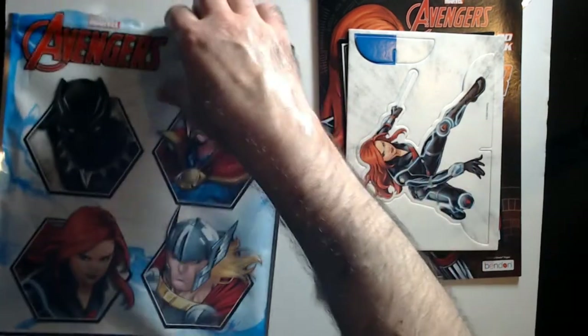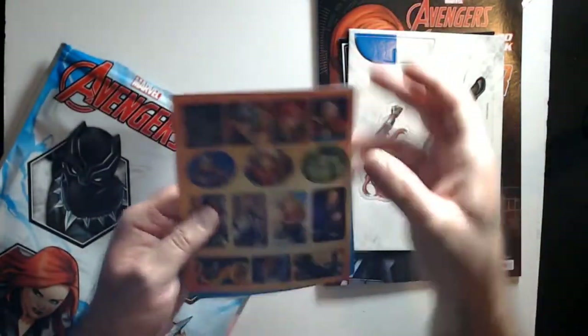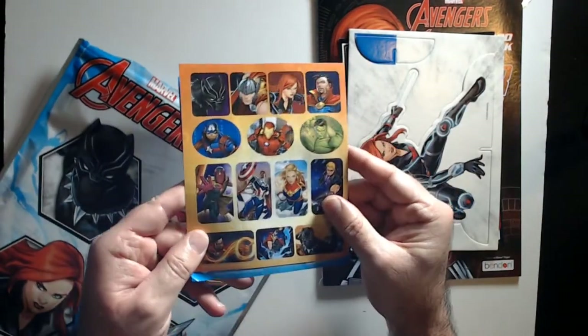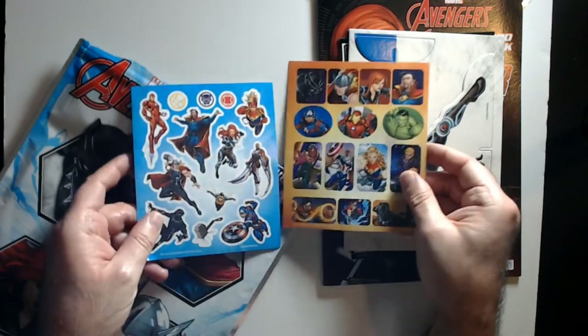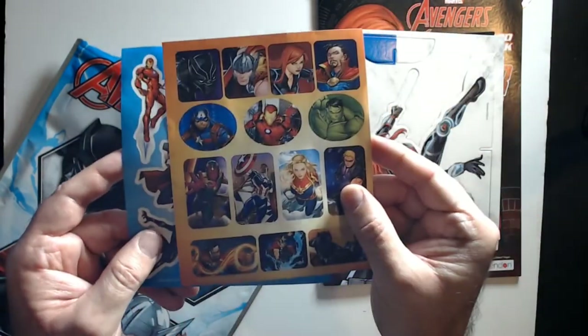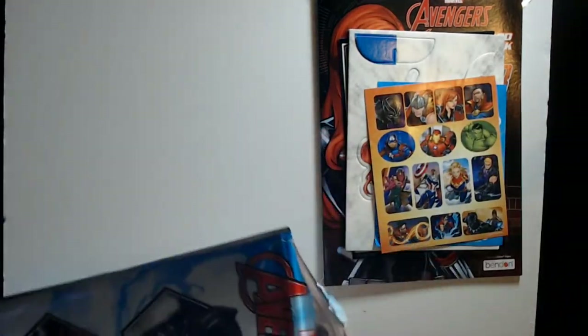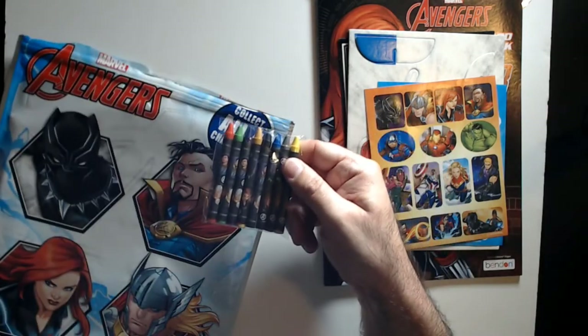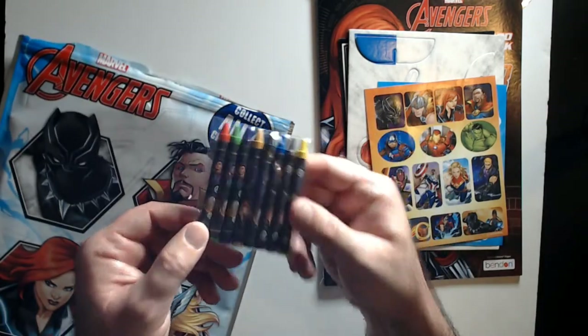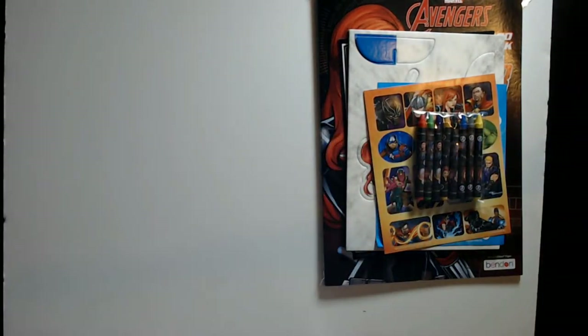We got all these and there should be some crayons in here, plus stickers — not bad, a small sheet of Avengers stickers, two small sheets, they're okay. And there's a decent pack of crayons. I didn't open them up to see how they look on paper, but they're probably okay — probably not Crayola quality, but they're probably fine.